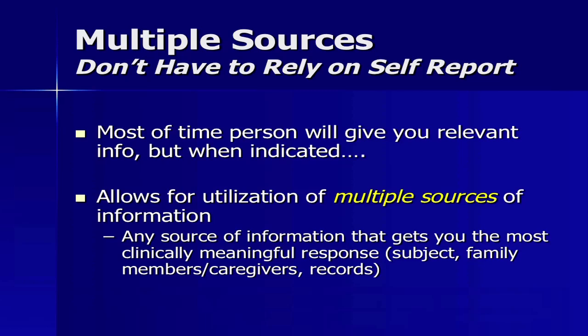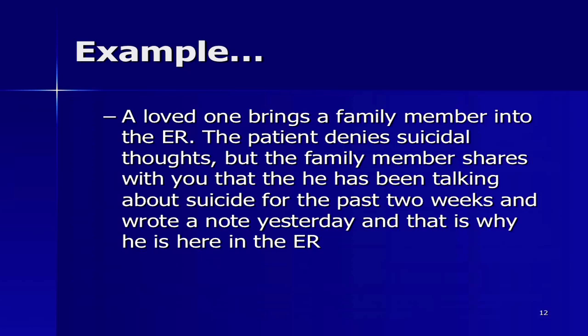Another example from a hospital or ER: a loved one brings a family member into the ER. The patient denies suicidal thoughts, but the family member shares that he has been talking about suicide for the past two years, wrote a note yesterday, and that's why he's in the ER. So here you're getting the answer on the CSSRS screener from the loved one.